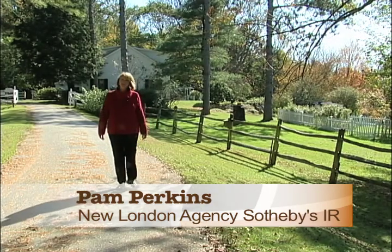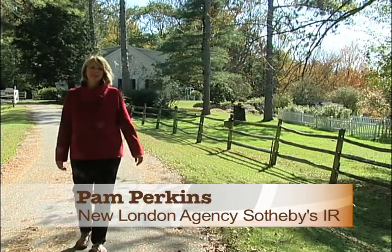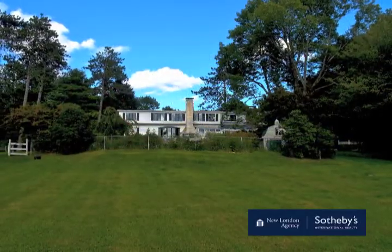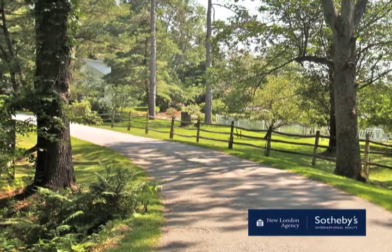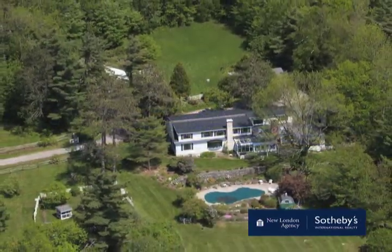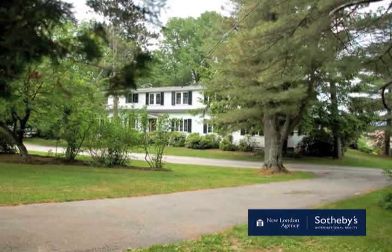Pam Perkins coming to you today from Cloverfield Farm, one of New London's best-kept secrets. Located on 16 acres at the crest of Knights Hill, this property features a sweeping tree-lined drive which opens up to pastures, meadows, extensive gardens, and a special traditional New England home.